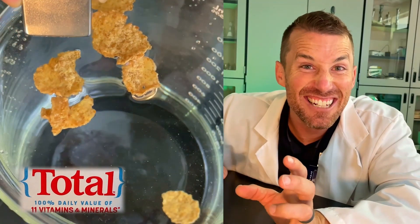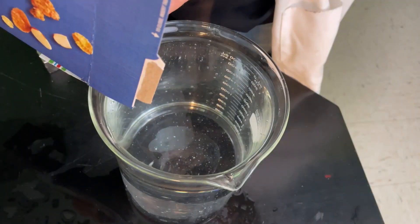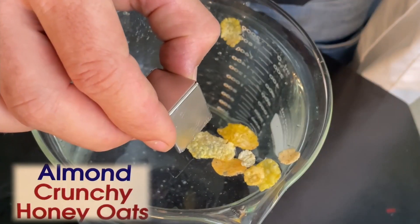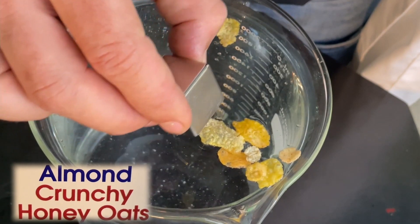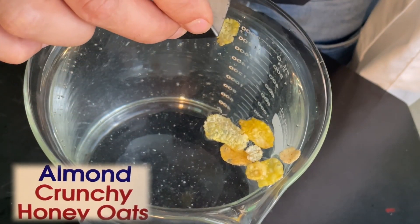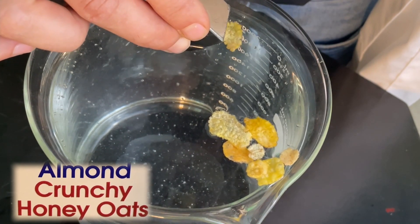It's like this cereal is being attracted to the magnet — that is surprising. Now let's open up and check out our Almond Crunchy Oats. That's really strange. I would think all cereal would move really similar, but for some reason the Almond Crunchy Oats is not moving nearly as much. Why do you think some of the cereals are more magnetic than other cereals?